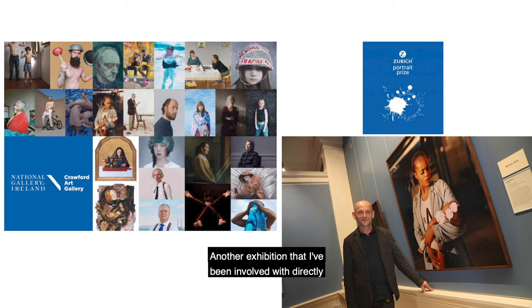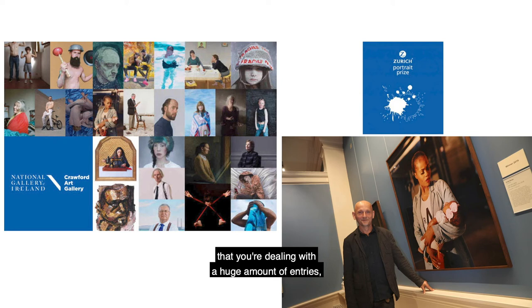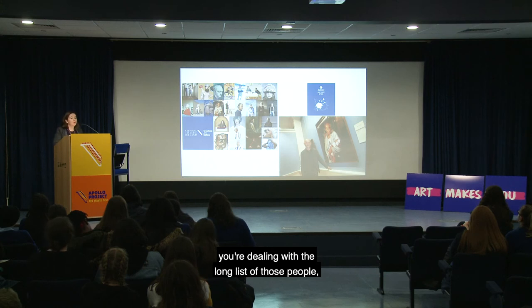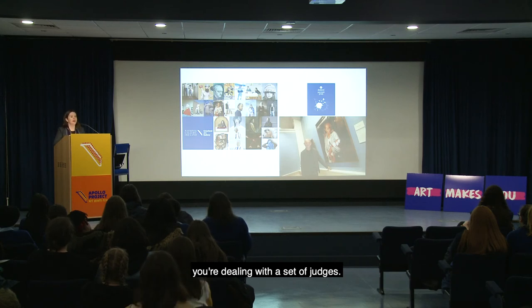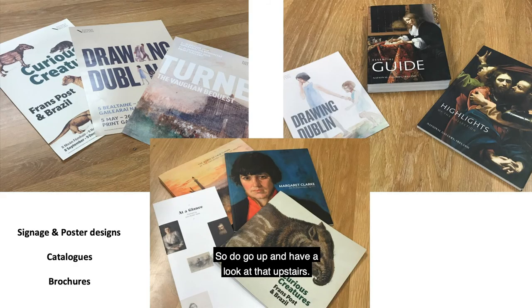Another exhibition I've been involved with directly as curator and administrator this year is the Zurich Portrait Prize. You can see the winning portrait by photographer Anne de Beau. This type of exhibition involves a huge amount of entries and administration — dealing with applicants, their artworks, the long list, the short list, and a set of judges. Bringing an exhibition like that to fruition requires a huge number of meetings.